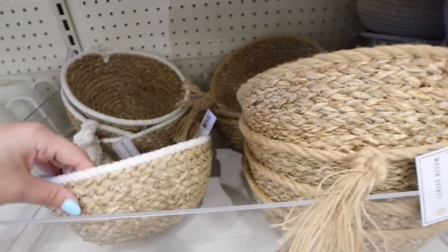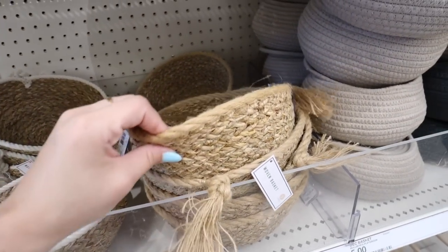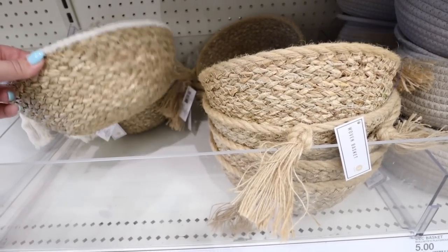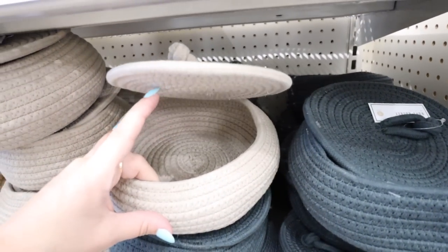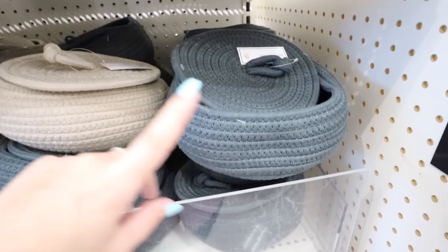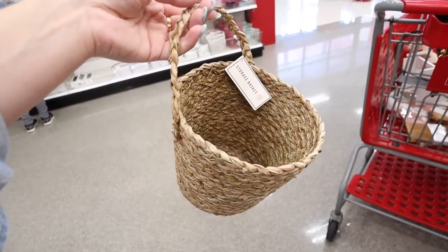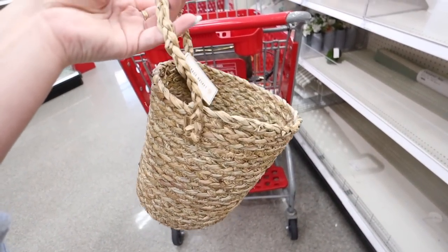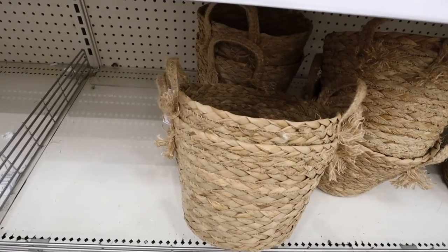Look at all these new Target Dollar Spot baskets! First is a woven basket — a really adorable fruit basket option. They have a rattan option with white rope on top, or an all-brown version with a brown rope and a cute tassel. Great for an entryway table to throw sunglasses, keys, and wallet. They also have rope baskets with a lid in taupe or dusty blue — great for keeping things more hidden. All are $5.